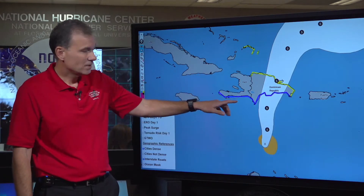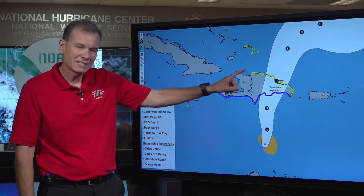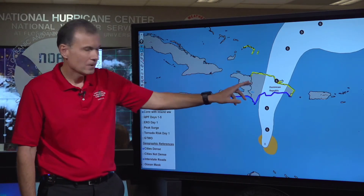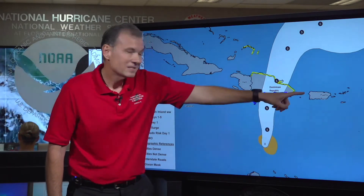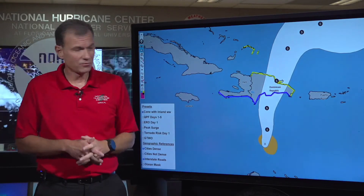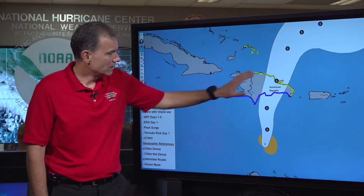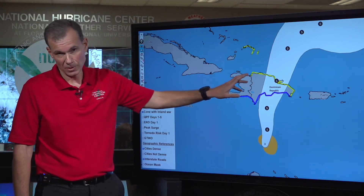We anticipate up to 15 inches of rain over Hispaniola. As time marches on, the heaviest rain looks to be focused on the Dominican Republic. Haiti, you're still going to get heavy rain, but the peak rains are going to be in the Dominican Republic. And even though Puerto Rico is outside of the cone, you could get several inches of rain too, potentially causing localized flooding. This is yet another case of a system that is going to be a big rain and flood maker.